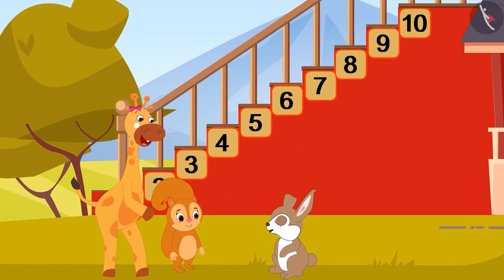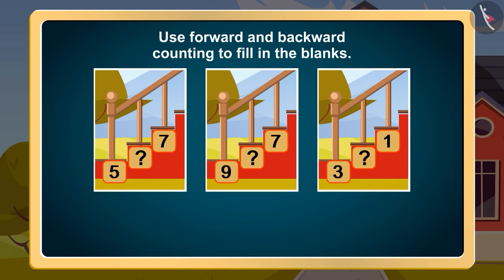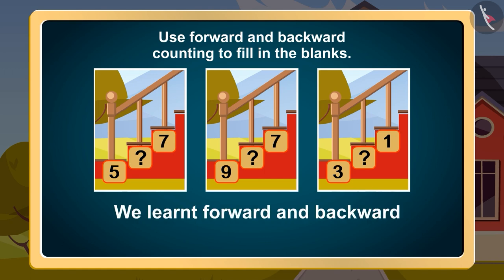Friends, wasn't this fun? Children, in this video, we learned forward and backward counting from 1 to 10.